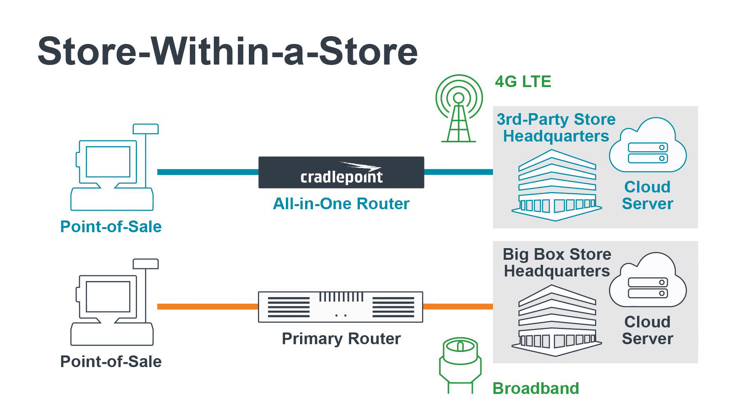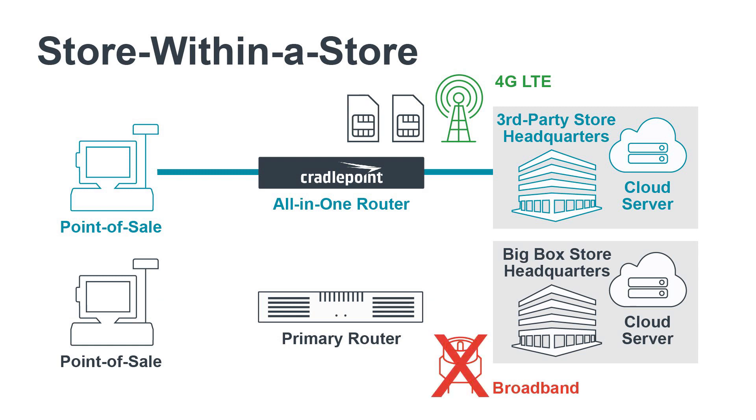Dual-SIM functionality provides the ability to instantly switch from one carrier to another at a moment's notice as performance dictates. Even if the main store's WAN connection fails, the store-within-a-store's 4G LTE connection remains up and running.